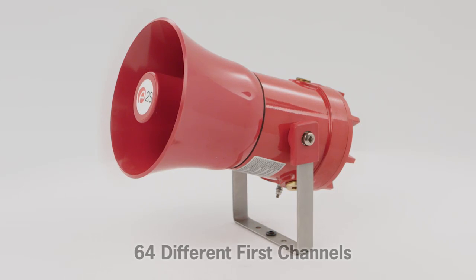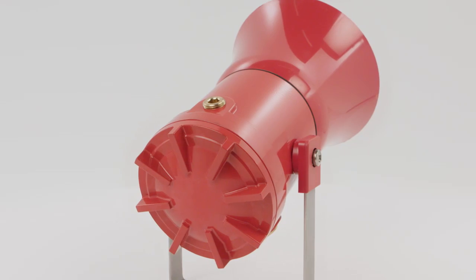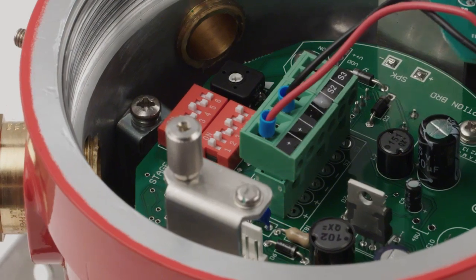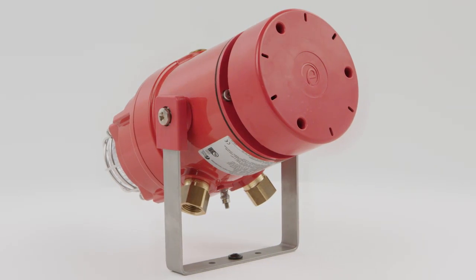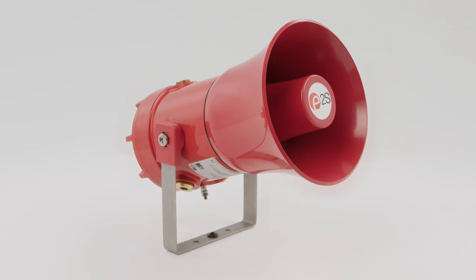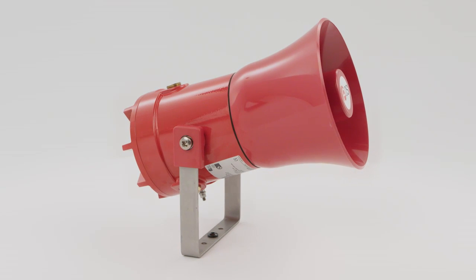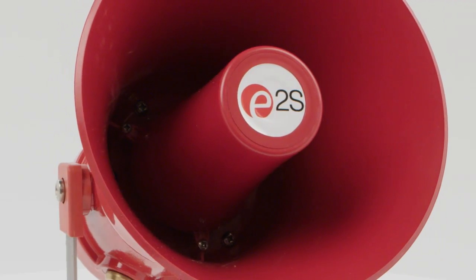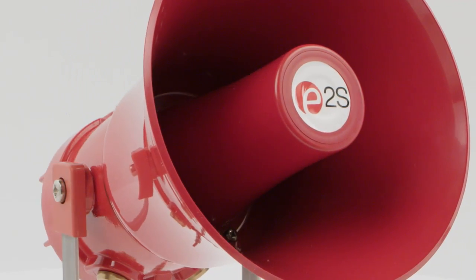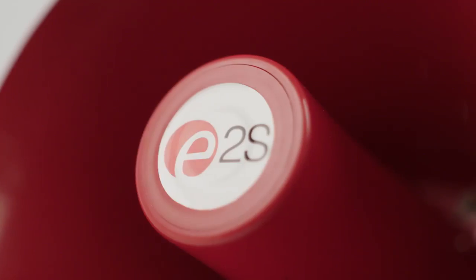The D1X alarm horns offer 64 different first channel alarm sounds up to 125 dBA. Each stage can be remotely triggered to a 2nd, 3rd and 4th channel alarm sound, signalling multiple warnings from just one device. The D1X alarm horns are UL approved for public mode fire alarm use, and the D1X C1 and D1X C2 combination units for private and public mode. The D1X PA loudspeakers are available in 15 and 25 watt versions. Third party test reports and ease files are available from the E2S website for PA system designers.